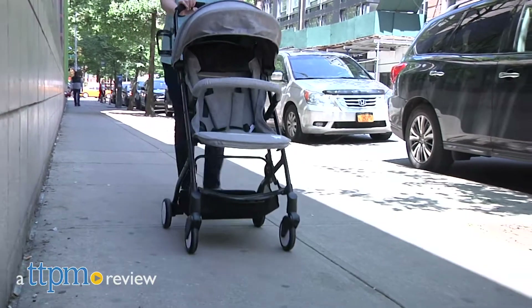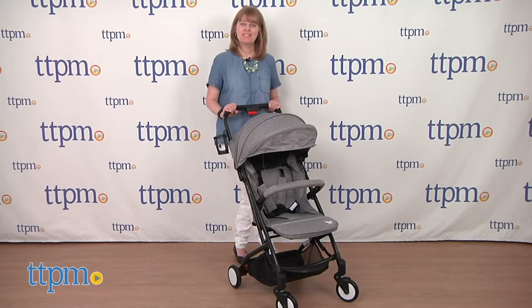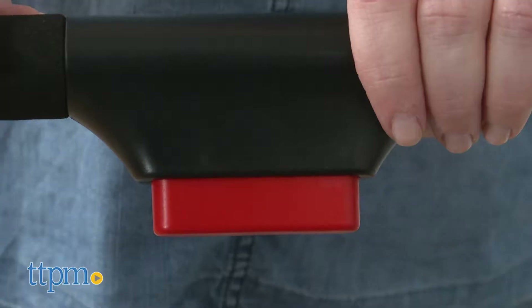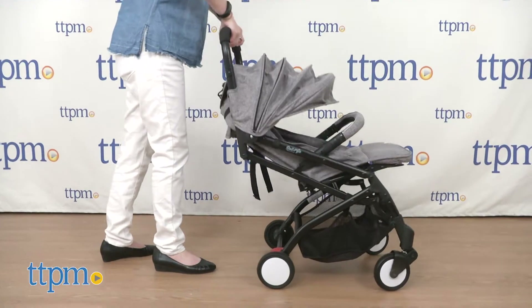With this stroller, you'll be ready to go. Hi, I'm Laurie from TTPM and this is the BabyRoo Roll and Go Stroller. Thanks to its easy fold and full size features, you'll always be ready to go with this lightweight stroller.